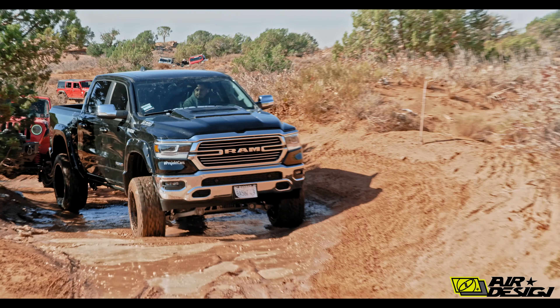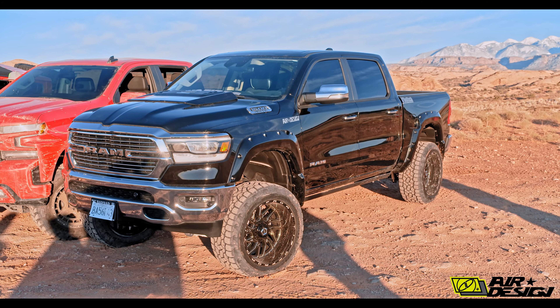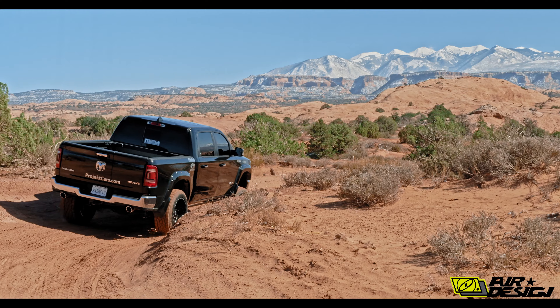After driving the Ram through all those off-road elements, look how clean it looks — proving that Air Design's fender flares with integrated mud flaps really worked.